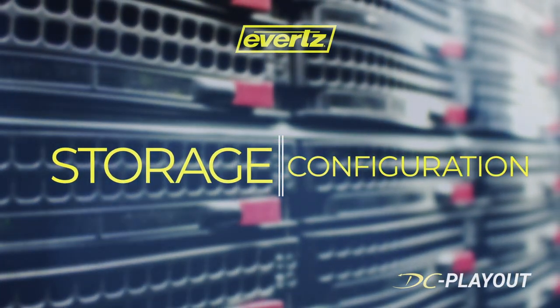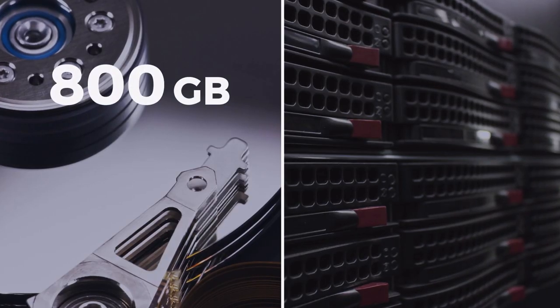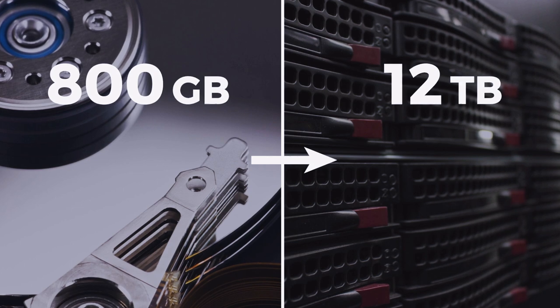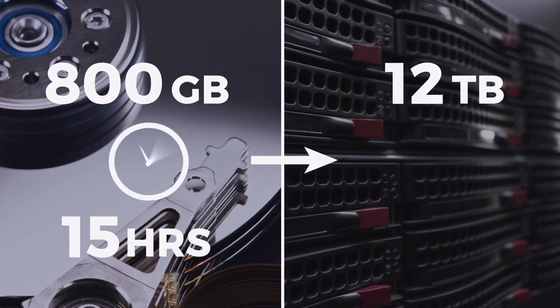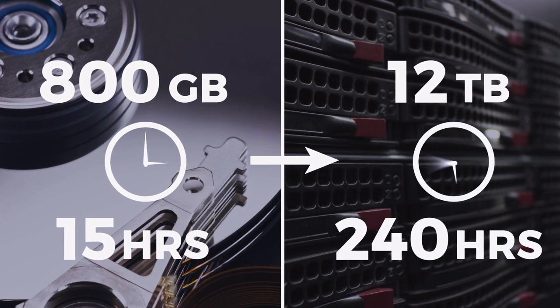The DC Playout also comes in convenient storage options — everything from 800 gigabytes all the way up to 12 terabytes of storage, equating to 15 hours of storage in HD all the way up to 240 hours of storage in HD. In addition, the system can operate in a storageless environment, connecting to the Dreamcatcher cluster and playing content from any of the other servers on the network.